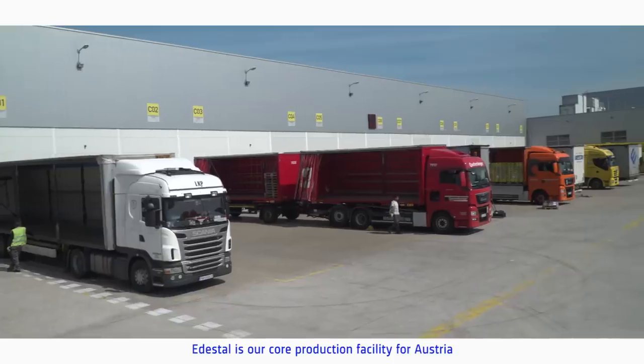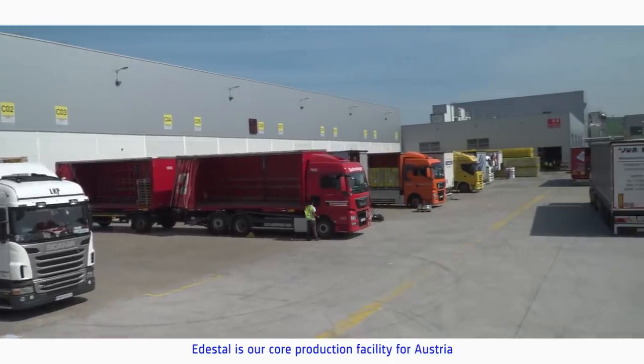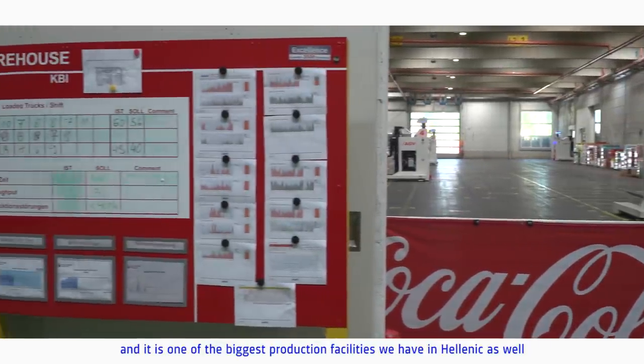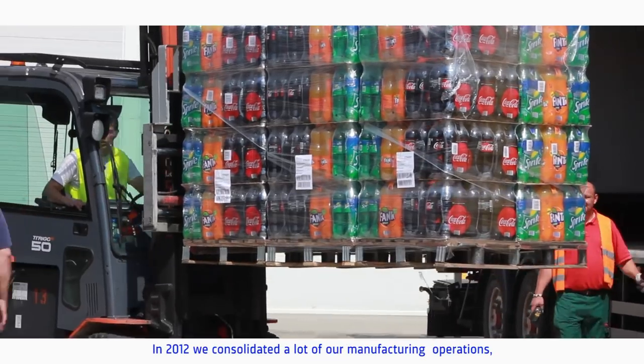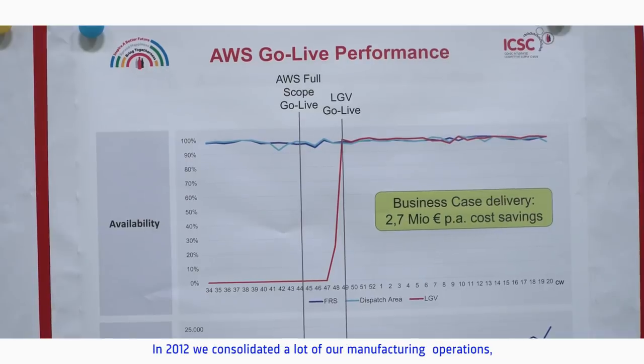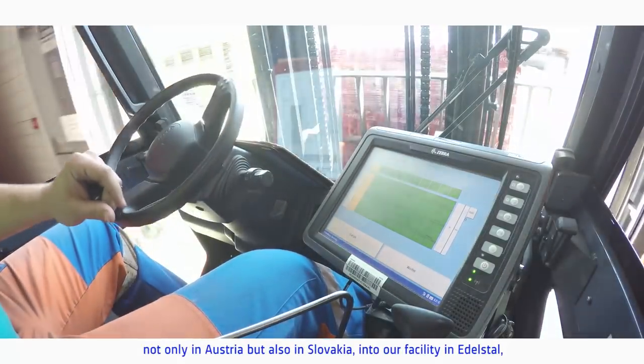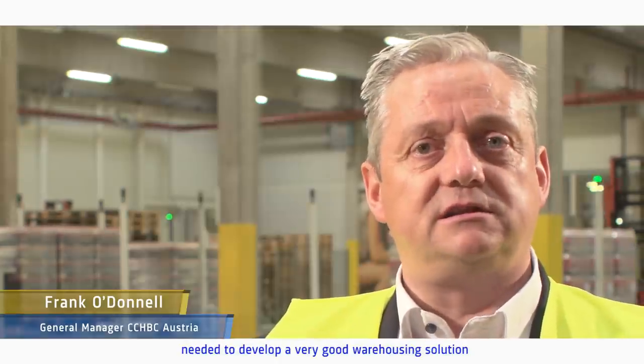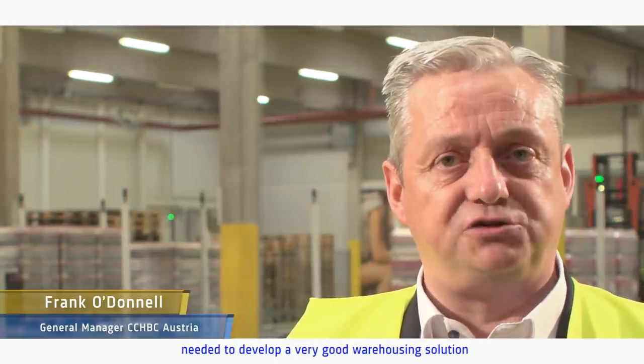The facility we're in today is Edelstahl, our core production facility for Austria and one of the biggest production facilities in Hellenic as well. In 2012 we consolidated a lot of our manufacturing operations — not only in Austria but also in Slovakia — into our facility here in Edelstahl. As part of that consolidation process we really needed to develop a very good warehousing solution. We then progressed with a tender and worked with various suppliers to see what would be the optimal business solution.